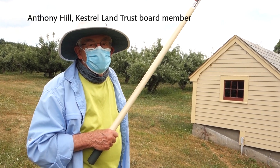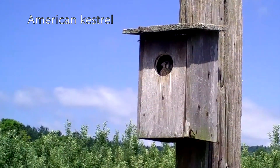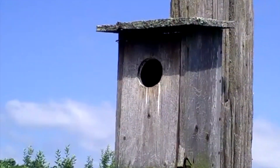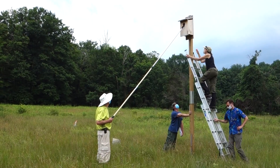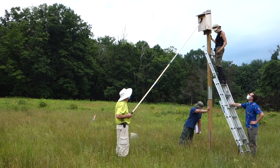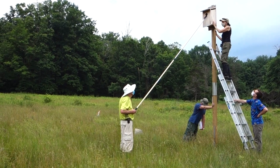Kestrel Land Trust is participating in a statewide program coordinated by the state ornithologist. We're looking at American kestrels in our area because they're in severe decline due to lack of nesting opportunities. They are secondary cavity nesters, which means they nest in a cavity but are not able to make their own hole. They rely on woodpecker holes or holes in old tree stumps or fence posts, and a lot of that has gone away. We are hopeful that by putting up nest boxes, we will help the population come back in our region.